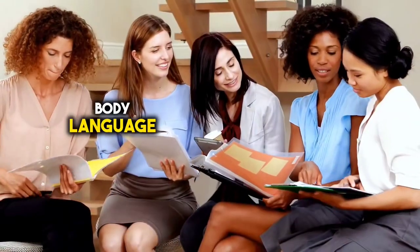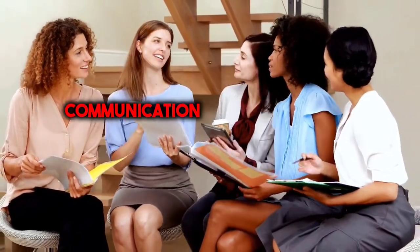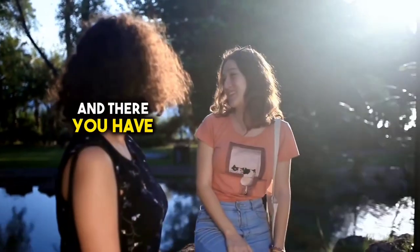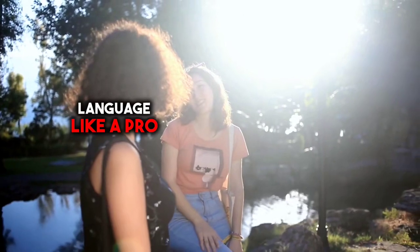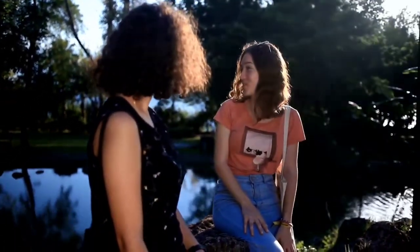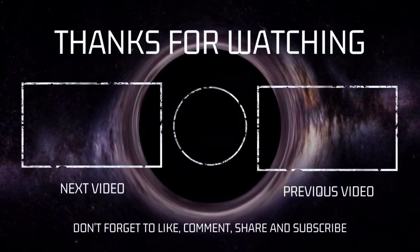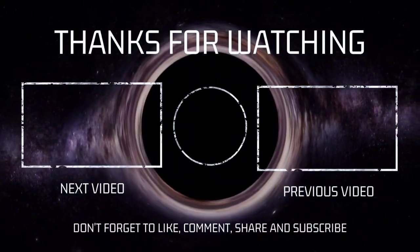By analyzing body language clusters, you can better understand the nuances of human communication and respond effectively in various social situations. And there you have it — 10 powerful ways to read body language like a pro. Have you found these tips on reading body language helpful? Feel free to leave your thoughts and comments below. Don't forget to subscribe to our channel for more insightful content like this, and if you enjoyed this video, please give it a thumbs up and share it with your friends. Your support means the world to us.